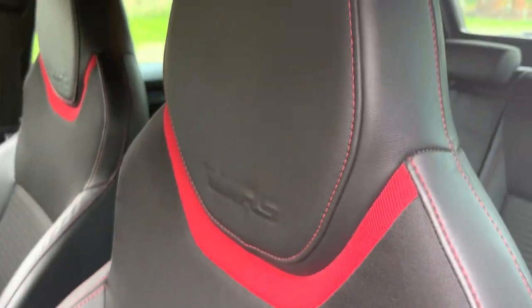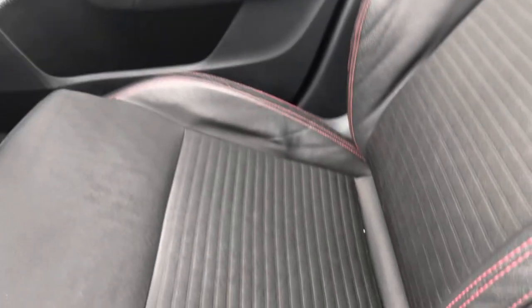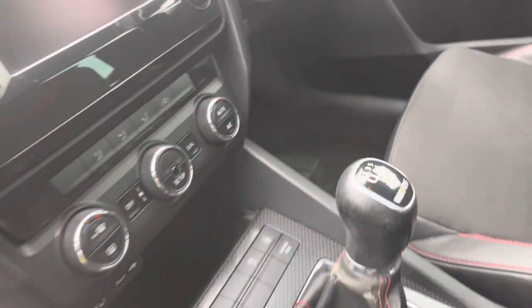And the inside — look at the seat bolsters. Everything's all in nice condition. There are no rips or tears anywhere on the seats, no smells, and it's a non-smoker car. VRS badging on the headrests there, and it's a six-speed manual.